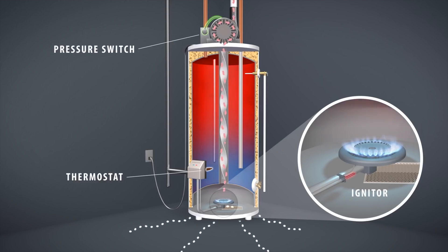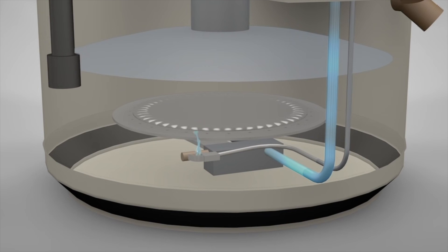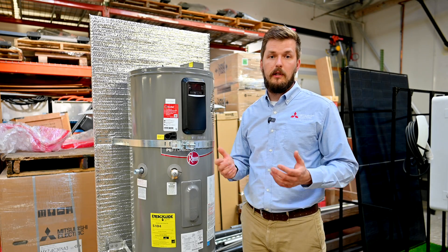The gas water heater obviously uses gas to heat up the water, and it's pretty simple. A gas pipe goes through the water heater and leads to an exhaust. Gas burns inside the water heater and produces energy to heat up the water.